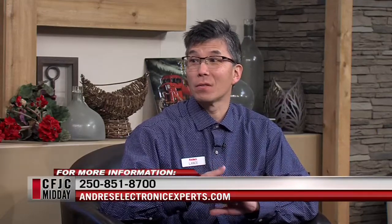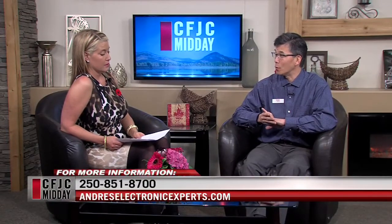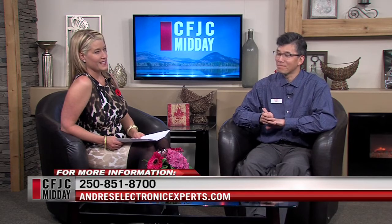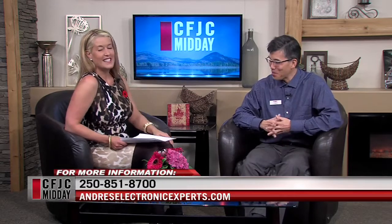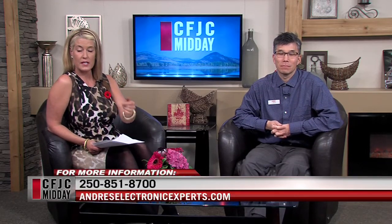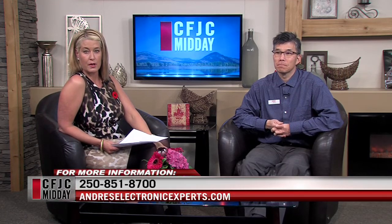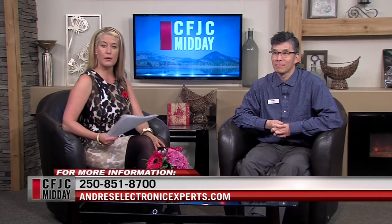They'll know the Black Friday deals about a week ahead of time, and we'll pass those prices on to our viewers. You guys have one up on the wall at Andre's right now, so people can come and check it out. If you have any questions about the Samsung Frame TV, you can check it out along Notre Dame, or visit AndresElectronicExperts.com for more information.